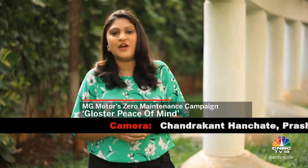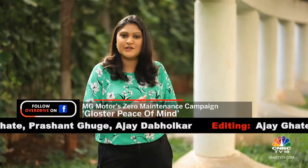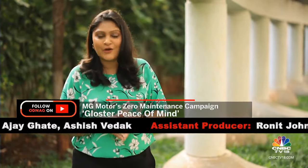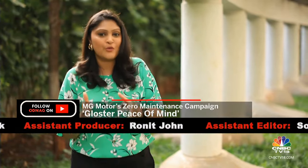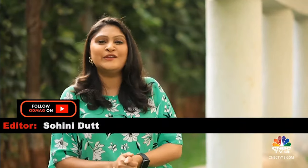I hope you enjoyed that story. Before we wrap up this week's edition of Overdrive, let me bring to your notice some exciting news for MG Gloster owners — the Gloster is now available with zero maintenance and repair costs, in addition to the manufacturer warranty already available with this car. On that note, we'll see you next week. Until then, goodbye and many thanks for watching.